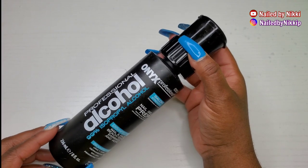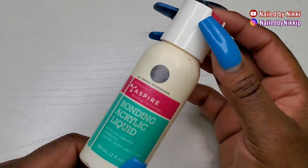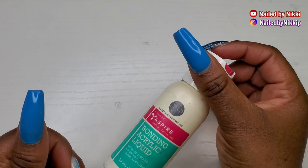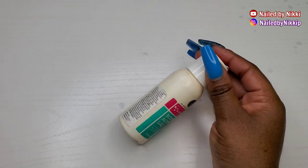So I found some more monomer — this is the ASP brand, you can find it at Sally's. It got the job done; it did what I needed it to do. I ran out of monomer, it was last minute, I grabbed something from Sally's.